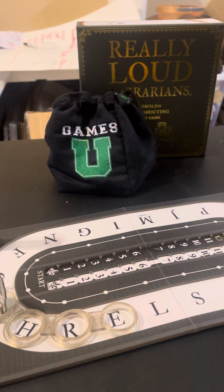Welcome to another episode of Table Talk. I'm your host Jake Combs, and today we're taking a look at Really Loud Librarians, provided courtesy of our friends at Exploding Kittens. This video is sponsored by our friends over at Games You, and we appreciate them for all of their support.